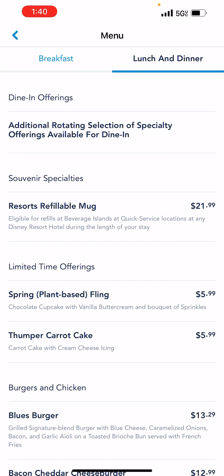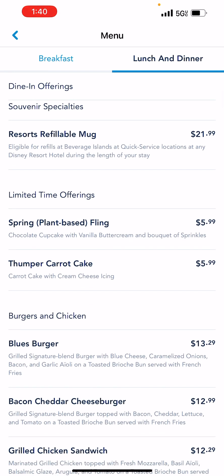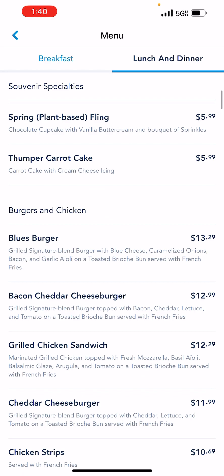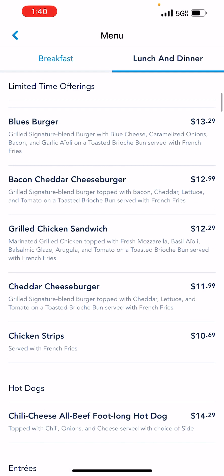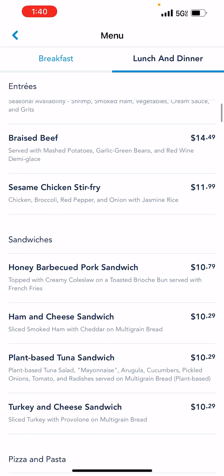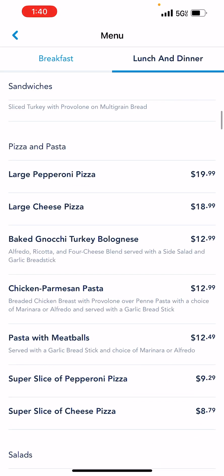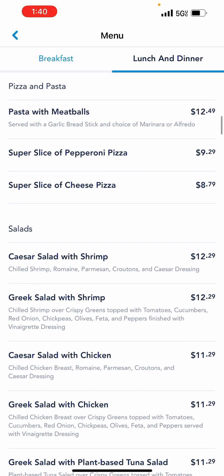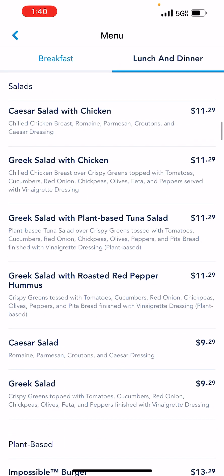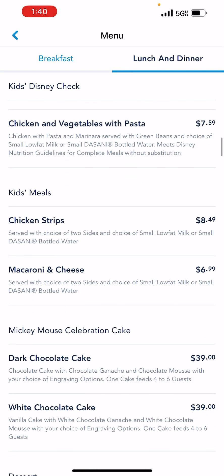Alright — lunch and dinner. Same thing, there's a refillable mug. Pause to really read because I know I'm scrolling through this fast, but I want you to get an idea of the cost so that you can budget appropriately.